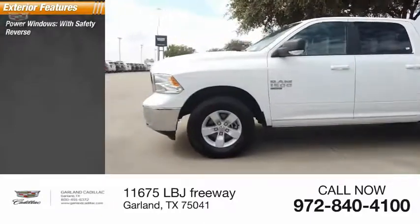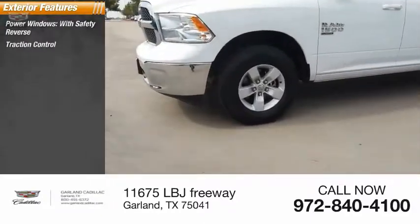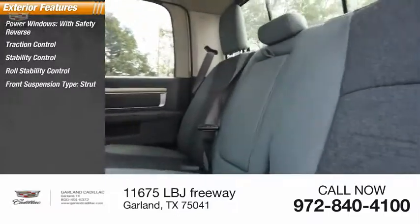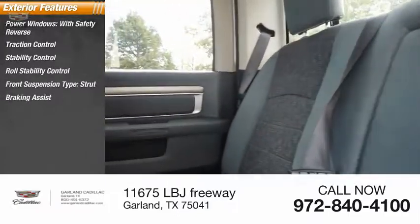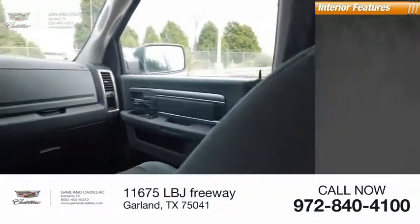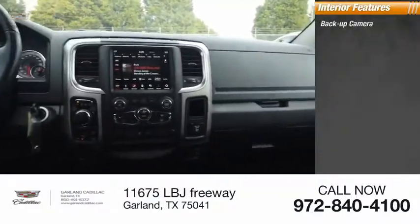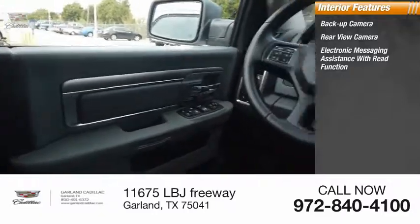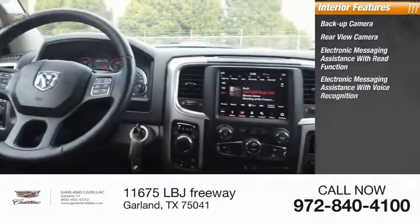Here are some of this vehicle's great options: power windows with safety reverse, traction control, stability control, roll stability control, front suspension type strut, braking assist, power brakes. Inside you'll find a backup camera, rear view camera, electronic messaging assistance with read function, and electronic messaging assistance with voice recognition.